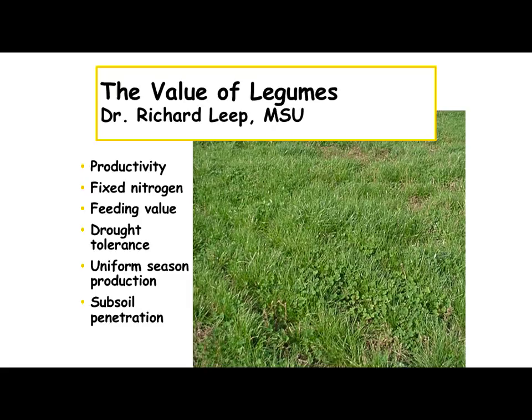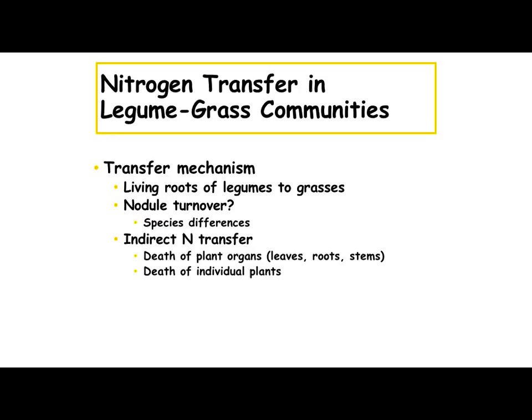Dr. Rich Leap out of Michigan State University — some of his information here: legumes are going to help the forages, grass-legume mix is more productive, fixes more nitrogen, increases your feed value because they're higher in protein, makes it more drought tolerant, gives more uniform production through the season, and they also run a little more deeply rooted than some of the grasses. The nitrogen gets transferred from the roots through nodule turnover, and as those clover plants tend to die, that puts the rest of that tissue and the nutrients back into the soils and the grasses can pick some of that up.